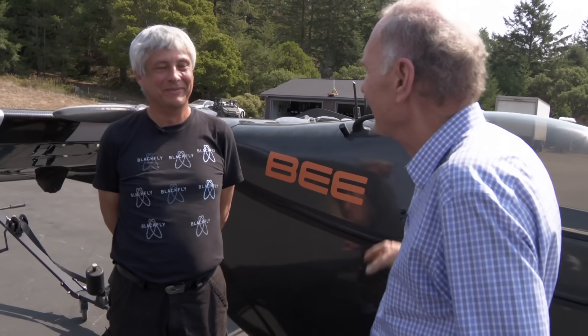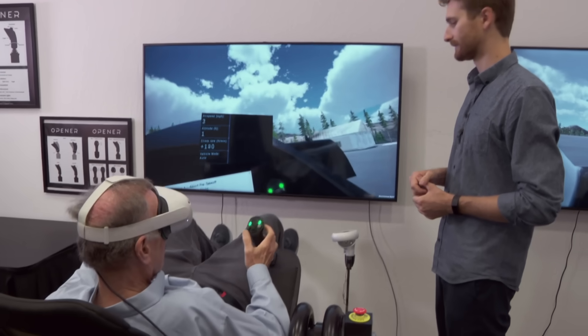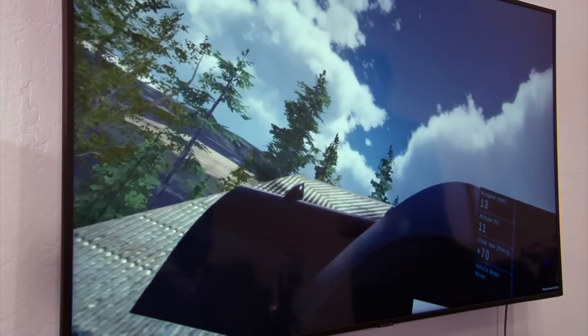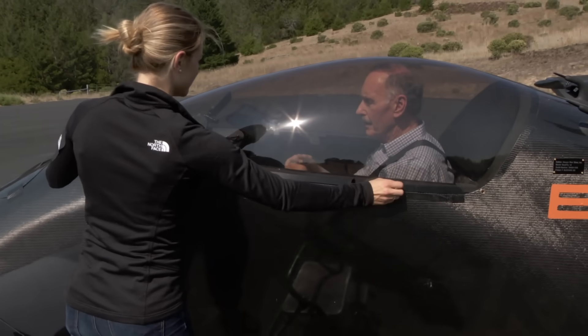They're fun to fly — you'll see. To prepare, I had to practice on a virtual reality simulator, which in the beginning had some challenges. But since Blackfly can pretty much fly itself, I was ready.